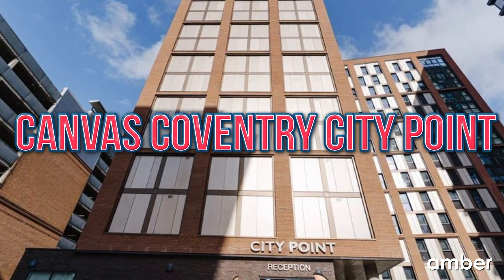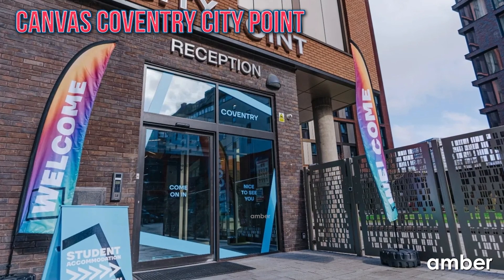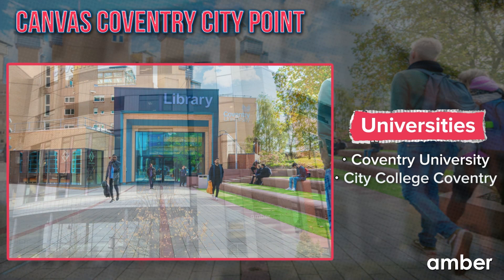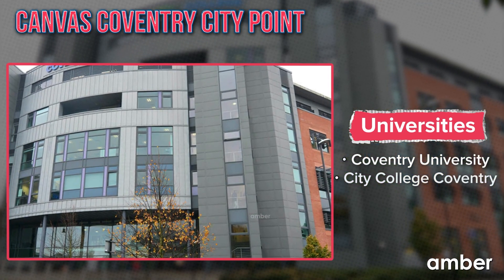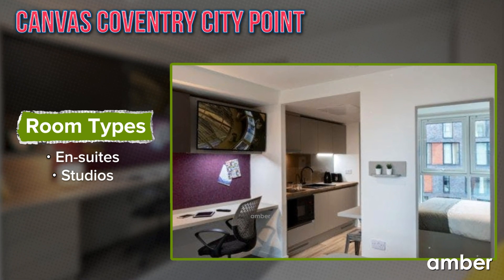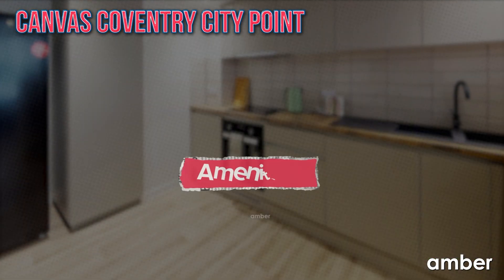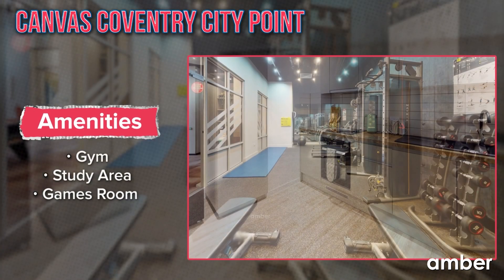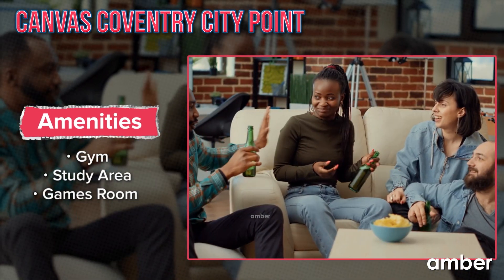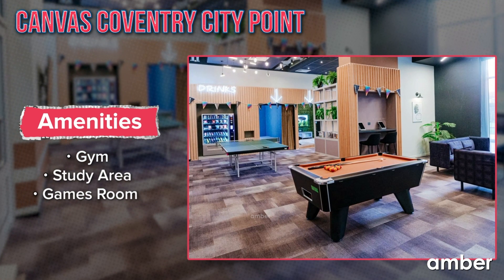Number 6: Canvas Coventry City Point. This wonderful student home will steal your heart. Canvas Coventry City Point is located just a 3-minute walk away from Coventry University and City College Coventry. This property offers a wide variety of opulent and well-designed en-suites as well as studios, so you could have the perfect choice for your upcoming academic year. You can find a convenient kitchen, a modern gym, quiet study spaces, and regular social events. You could even compete with friends in the on-site games room, so all your days are always memorable.